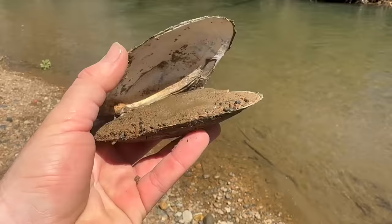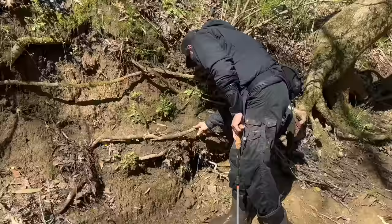Look at the size of that shell — good Lord. It's a big boy, or a mussel. I don't know what you would call it.